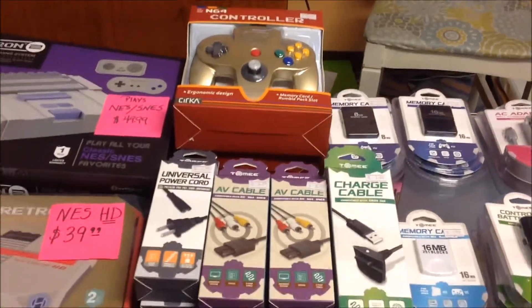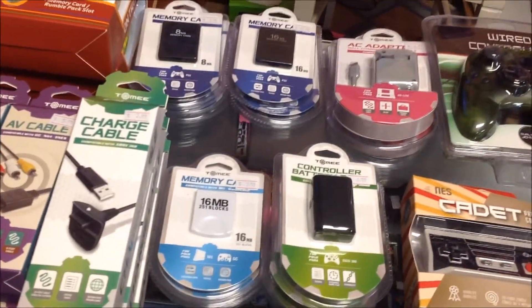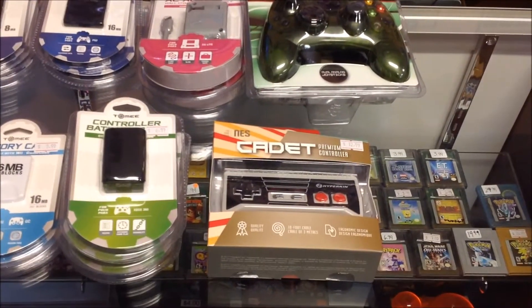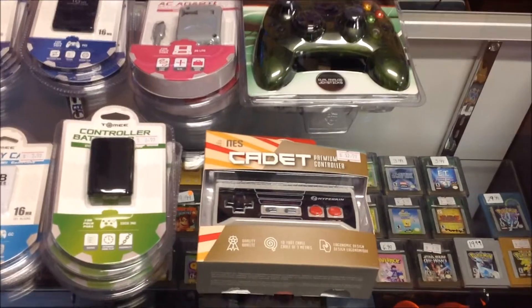We got some other accessories — AV cables, charge cables, power cables. Finally got some PS2 memory cards in. We got the 16 meg GameCube memory cards, controller packs. I was really surprised the NES Cadet premium controller sells as well as it does, because it's kind of pricey at $12.99 while our normal cheap controllers are like $5.69.